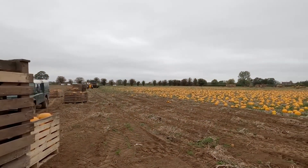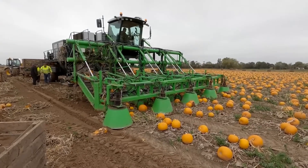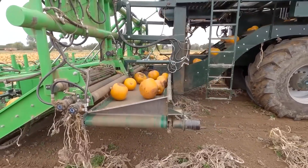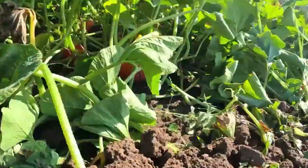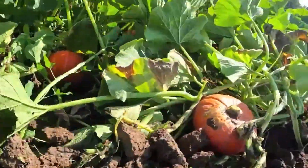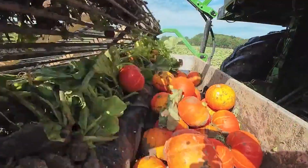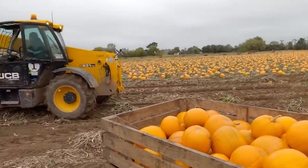A completely new machine, the Pumpkin Harvester, has recently appeared for harvesting pumpkins. This machine not only provides an efficient economic solution but also ensures the preservation of each pumpkin's quality during harvest. There's no longer any need to worry that autumn festivals and exhibitions will go without massive pumpkin installations.